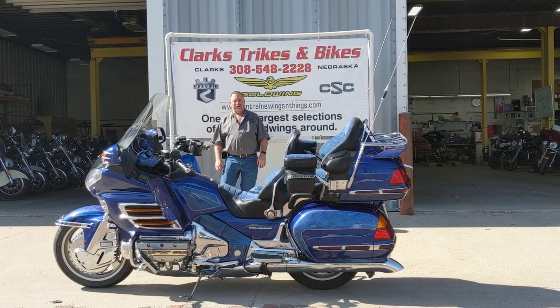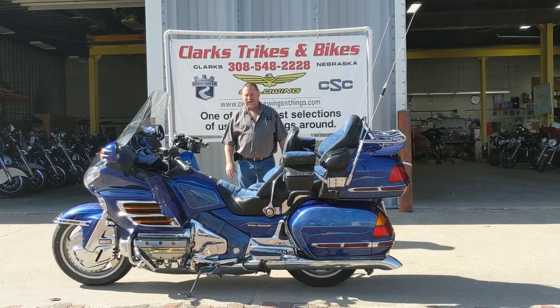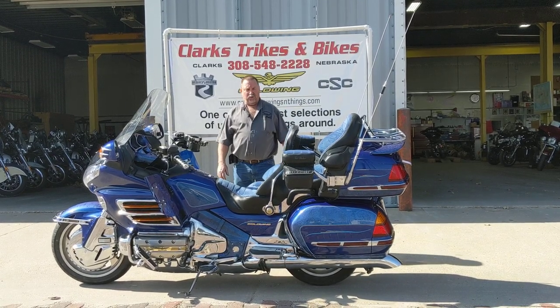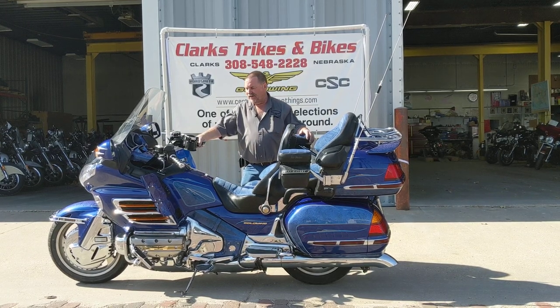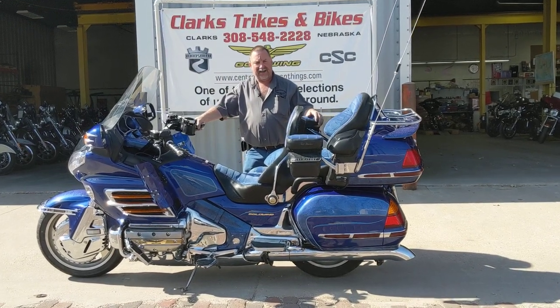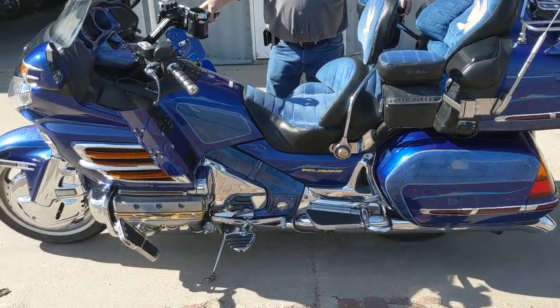Good afternoon everybody, hope we're having a good day out there. Beautiful day out here — sunshine, little windy. Got a beautiful 2001 Honda Goldwing GL 1800 here. This thing is decked out and loaded up, low miles, really nice.